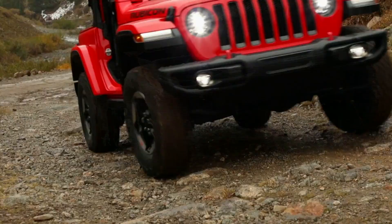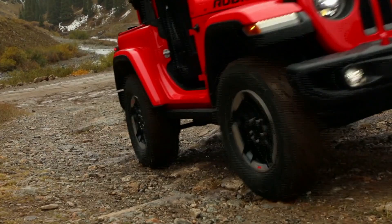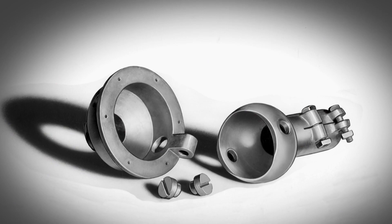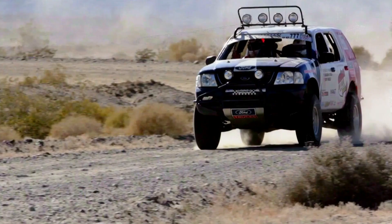But one look at the modern truck landscape and the impact of that one simple idea is undeniable. The legacy of the Four-Wheel Drive Company is immense. I can't imagine, and I bet you can't either, a world without four-wheel drive.